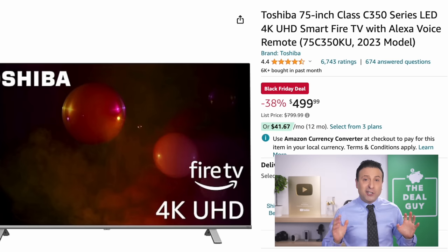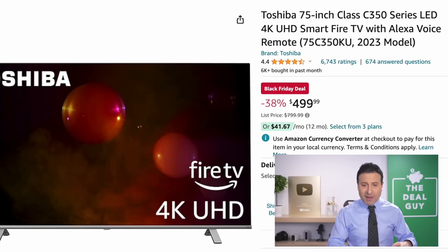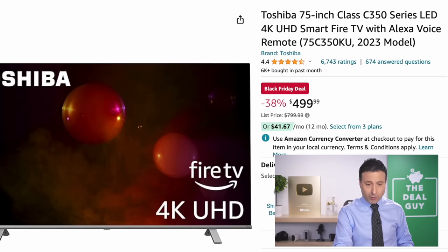The Toshiba 75-inch TV right here has the Amazon Alexa voice service built in. Awesome price for these specs from a major brand — a 2023 model, a great entry-level TV for $499.